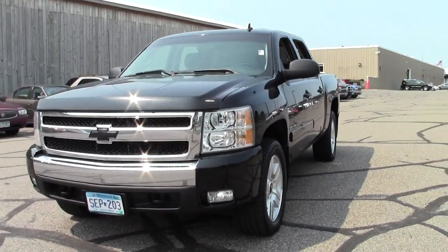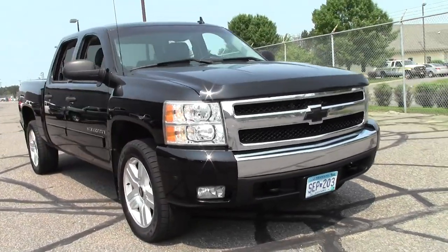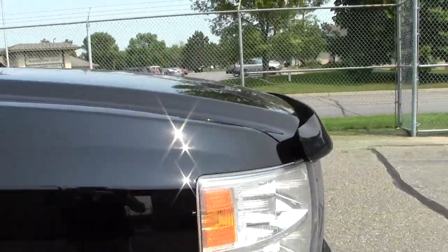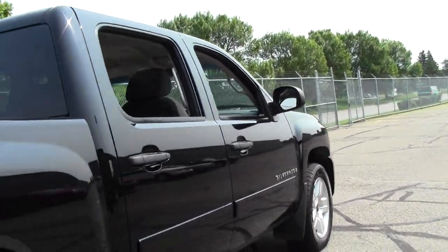Welcome to MillsAuto.com. You're looking at the 2008 Chevrolet Silverado 1500 LT, 130,000 miles, 5.3 liter V8 rated at 20 mpg highway, 4-speed automatic, 4-wheel drive with traction stability control — really cool truck.